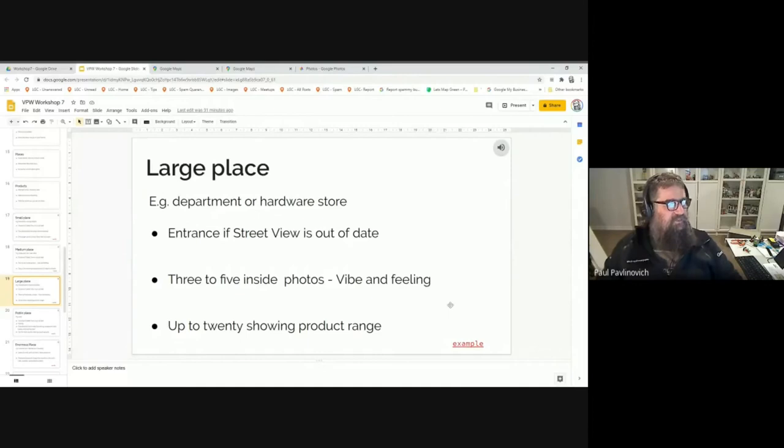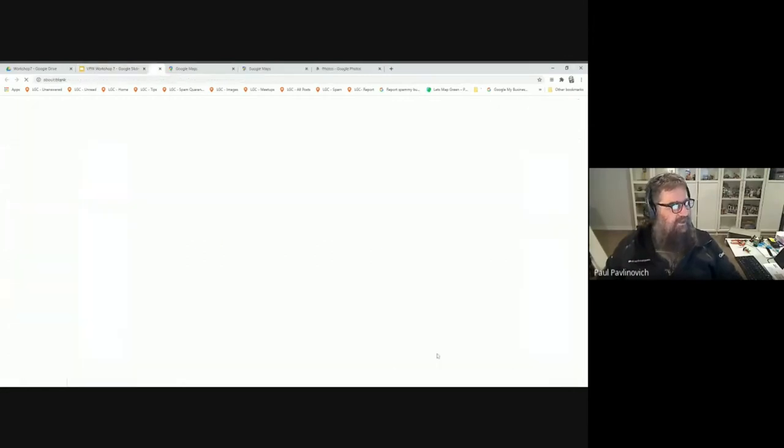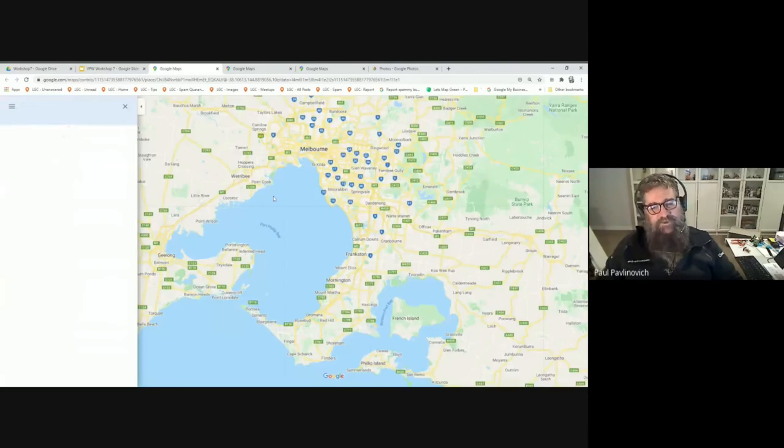For a large place like a department or hardware store — again the entrance, noting that entrances inside shopping centers probably don't have street view at all. If you love views, going inside a shopping center is a great way to get them because there's no street view photo. If you put up a 360 or just an entrance photo you'd be surprised what happens. I'd suggest three to five inside photos and if it's big enough up to 20 showing the product range.